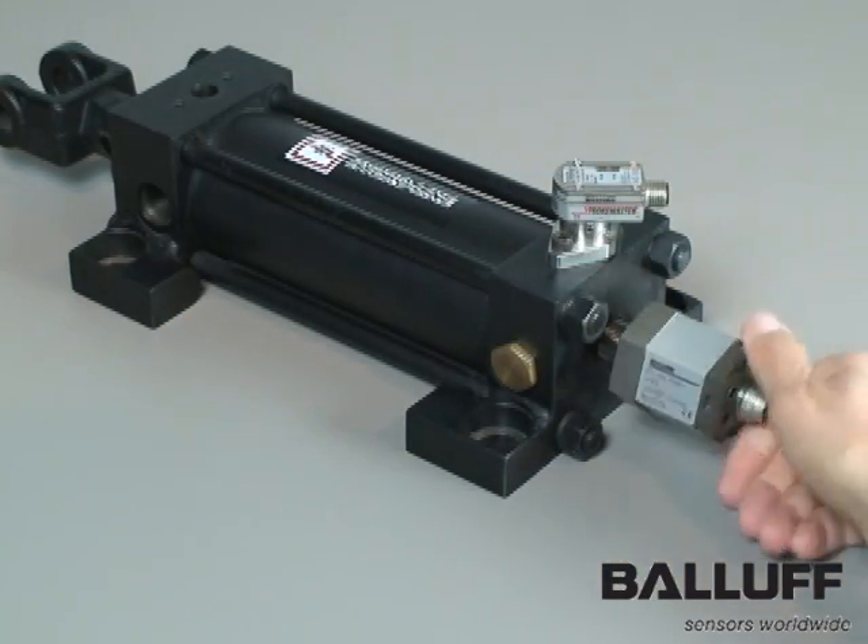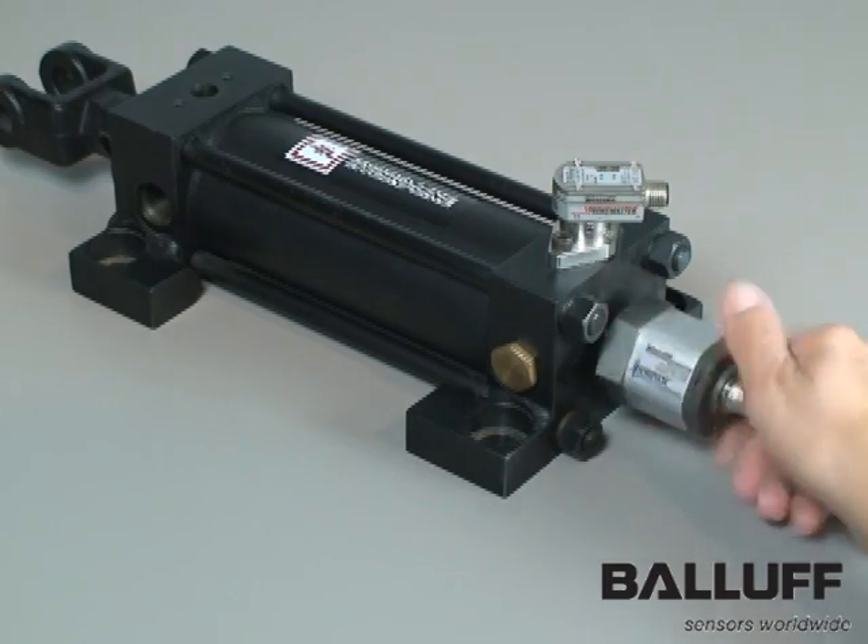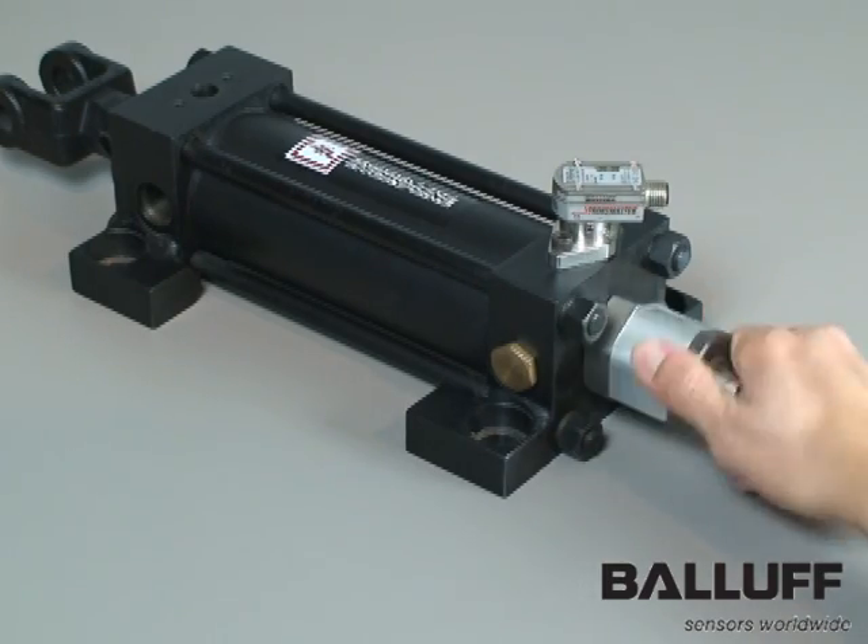The Ballast micropulse rod style transducer is ideal for hydraulic cylinder positioning. To use a micropulse transducer,